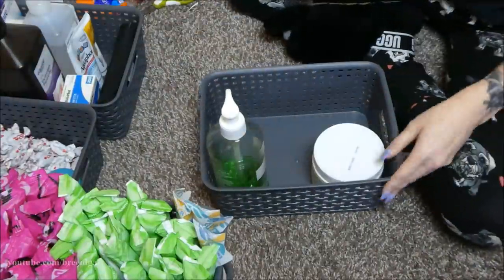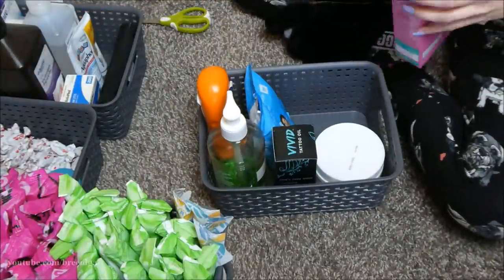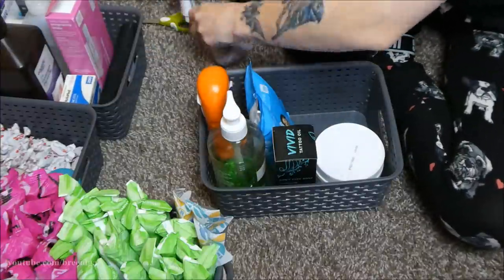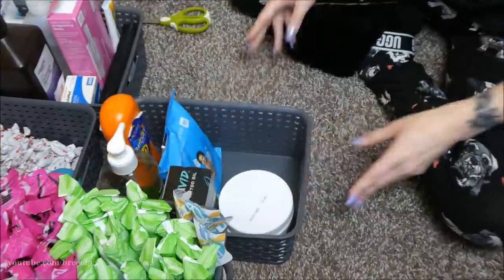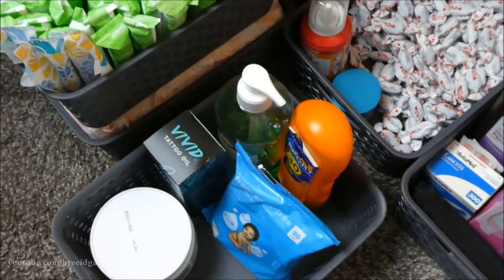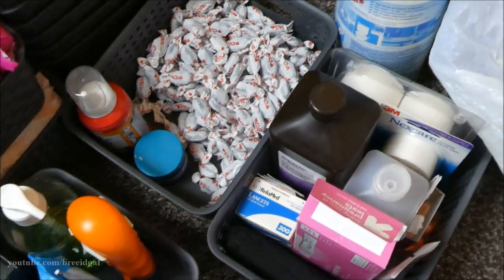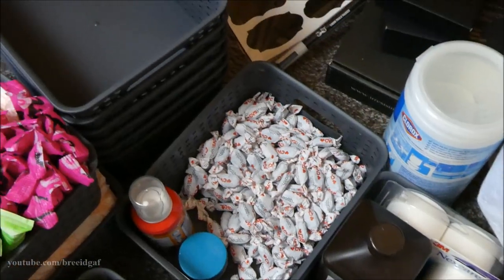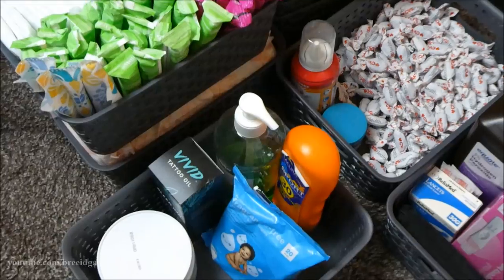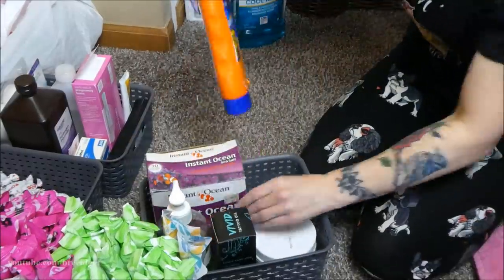This basket is for lotions — aloe vera, sunscreen, coconut oil, and my extra stash of tattoo oil. Look how nice everything looks so organized in their own little baskets. This was so satisfying — sometimes just putting stuff in a labeled basket makes a world of difference. It looks so freaking nice, I'm so glad I did this.